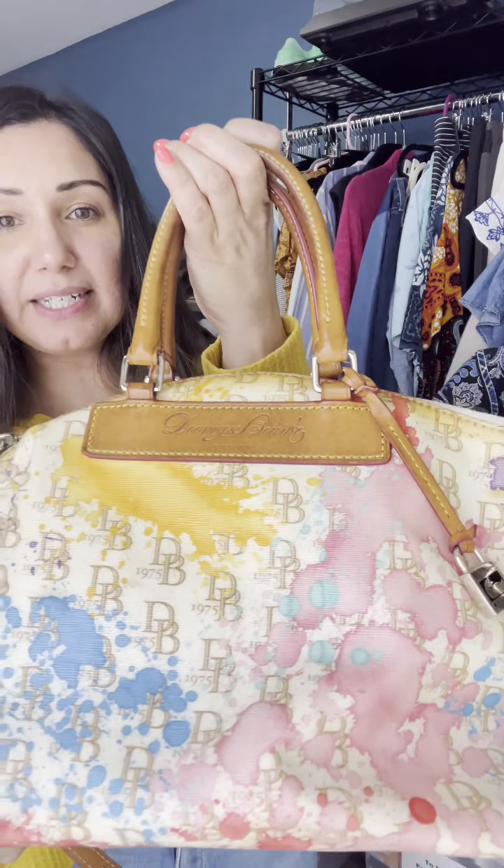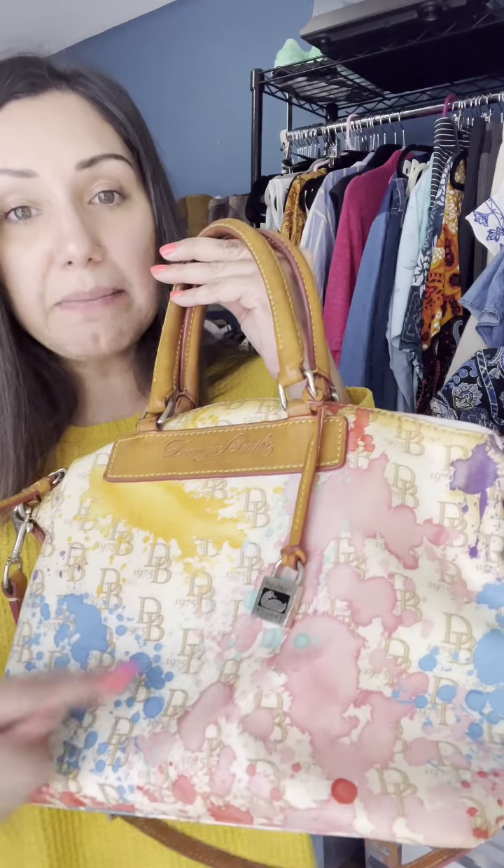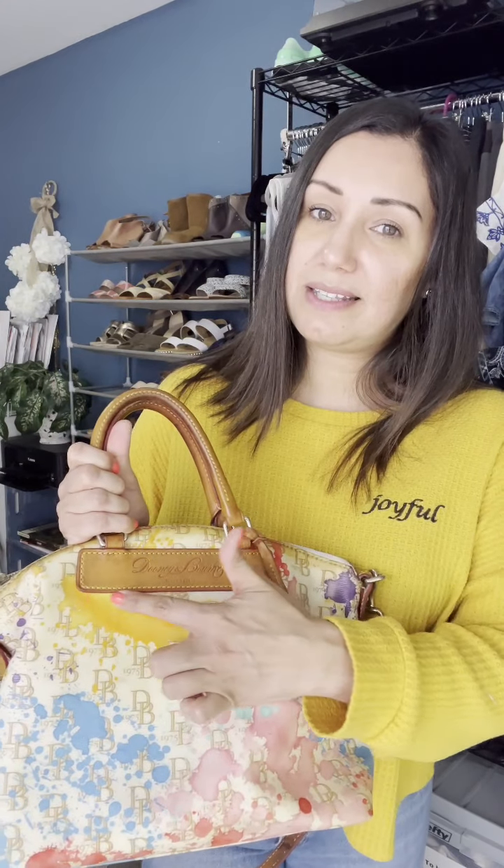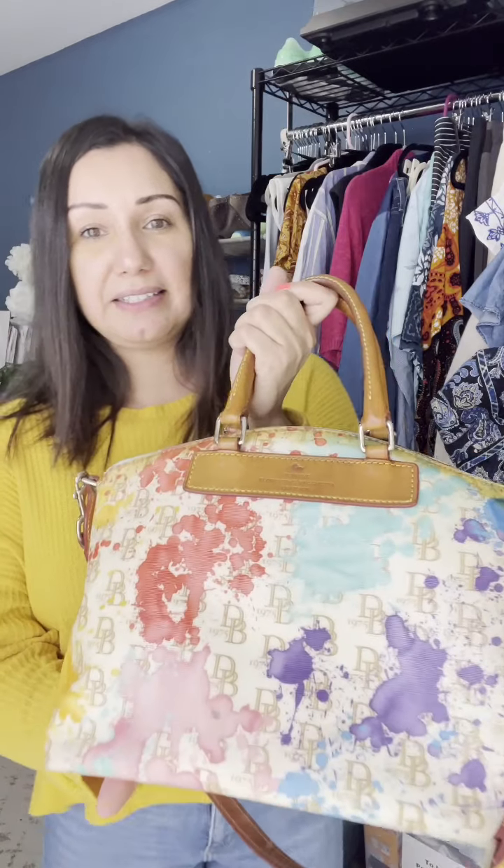That's when I spotted this beautiful Dooney and Bourke handbag. I grab it, I'm excited — it feels like really good quality, I know it's real. But then I show it to my husband and I'm like, oh bummer, it's damaged. I put it back in the bin. He pulls it back out and says, 'I think it goes like that.' I said no, it's damaged. He pulls it back out again and says, 'Let's do a Google image search on it.' Sure enough, he was right — I think it's called the watercolor print. He said the reason he didn't think it was damaged is because what I thought was damage stops right at a certain point, so that's exactly how it goes.